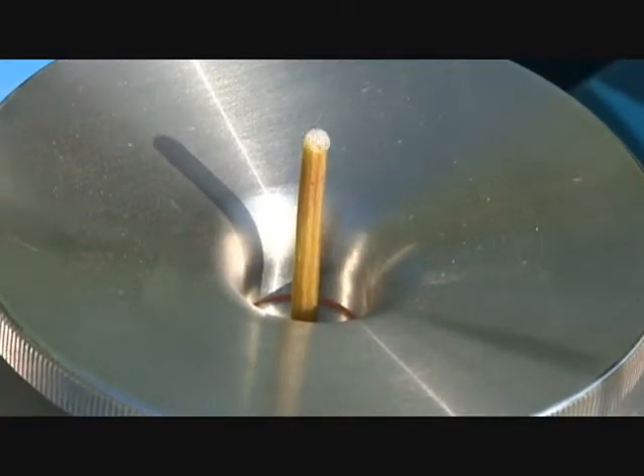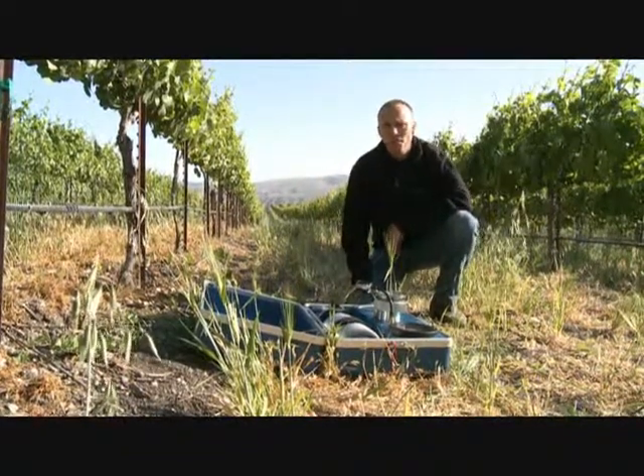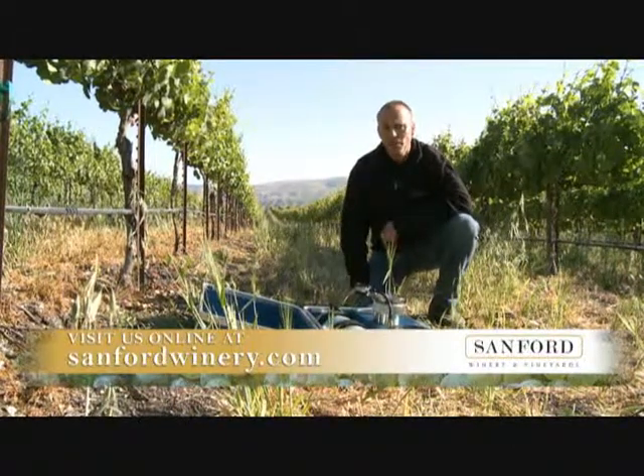The bottom line is, at Sanford, we don't waste precious resources. We use the minimum amount of water needed to grow the finest quality grapes to make the greatest wines.